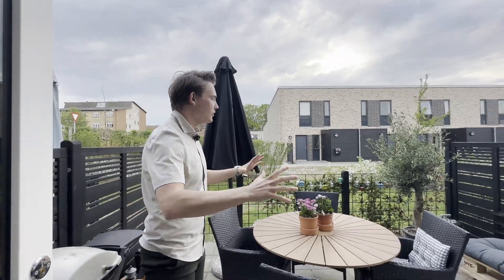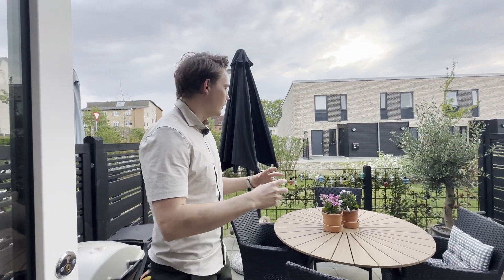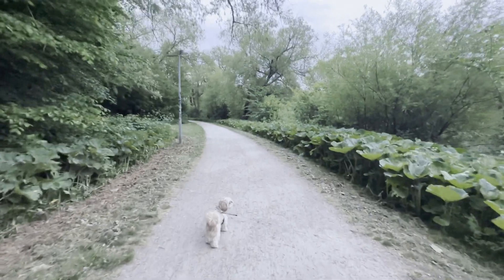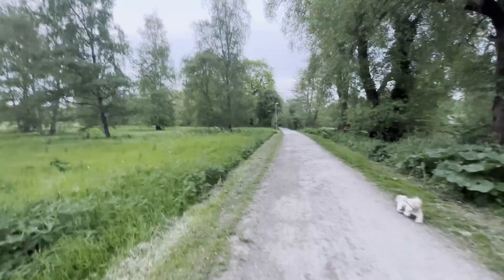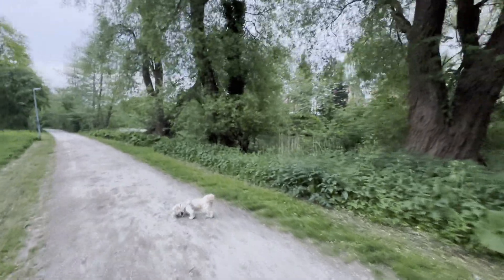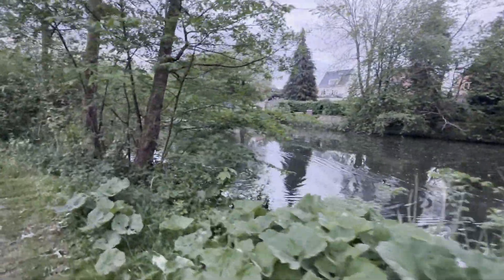There are some really nice surroundings around the apartment. As you can see, I usually take this walk here with my dog once a day. It takes around 20 to 30 minutes — pretty beautiful. There's a lot of green in Denmark. We have a lot of trees, and there's also a river here to the right. It's pretty nice just taking a walk here with the dog a couple of times a day.